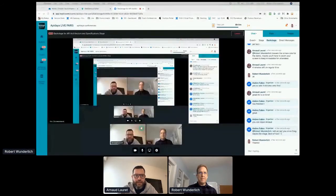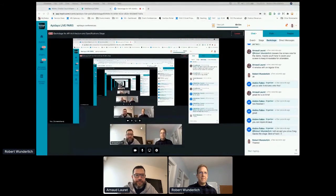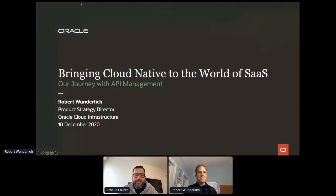Hello Robert, you can join us. Welcome — we see you, we hear you, we are happy to have you with us. Can you start to share your screen? Yeah, we can do that. We see each other — perfect. The stage is yours.